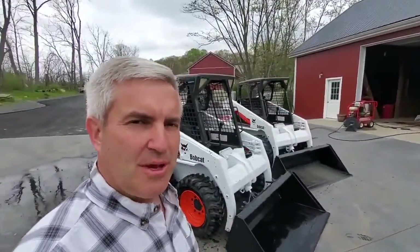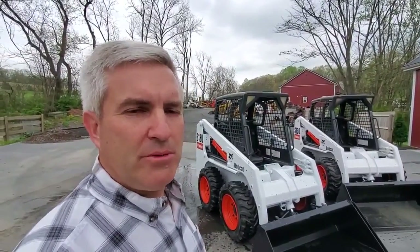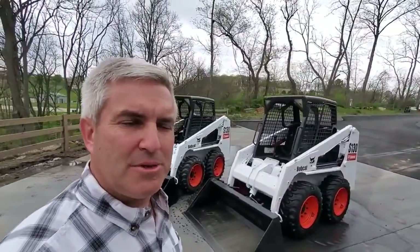Excellent opportunity for someone who wants to buy two machines that are cheap, or somebody who wants to buy them to resell. Bobcat S-130s, 3,200 hours on both — both really sharp, clean-looking machines.